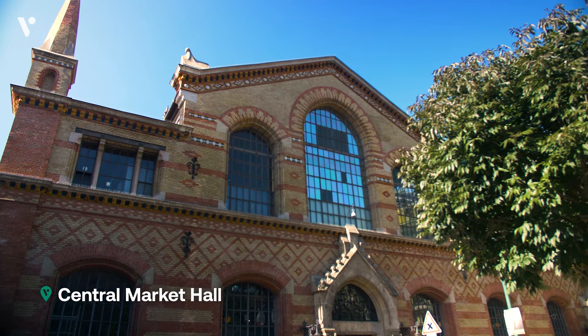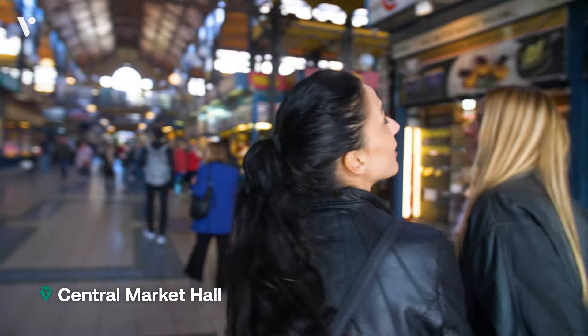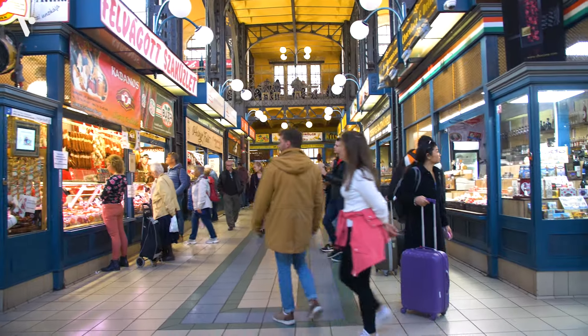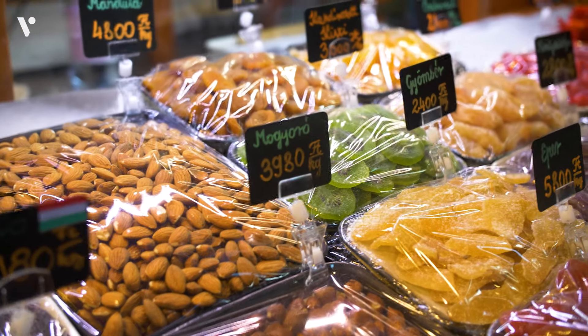First stop is Central Market Hall. My mouth is watering just walking into this market — it is so colorful. You can find pretty much anything you'd ever want: vegetables, fruits, chocolates, meats, spices, anything you can think of.